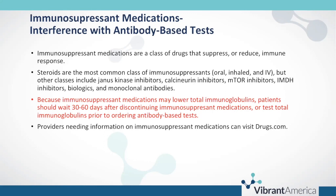The emphasis on approximately 30 to 60 days is important because the immune response is so highly variable that we can't give an accurate predictor of how quickly people will recover after use of immunosuppressant medication. Providers needing more information can visit drugs.com to look at the classes of immunosuppressants and the generic classes of drugs that fit into those categories.